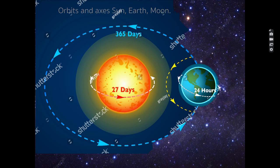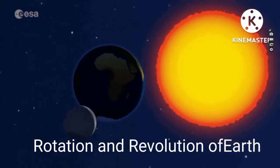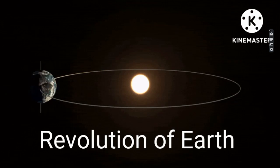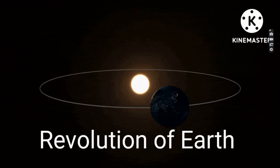Now you can see on the right side of the sun, the earth. Earth makes one complete rotation in around 24 hours. Earth revolves in orbit around the sun in 365 days and makes an angle of 66.5 degrees. You can see how the rotation and revolution of the earth occurs. See in the picture the revolution of earth.